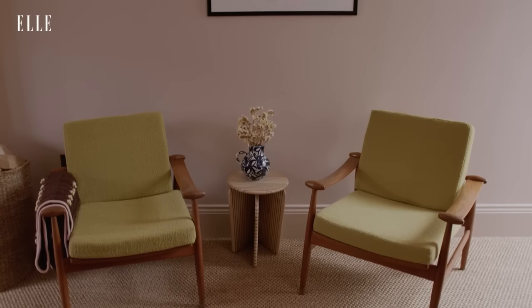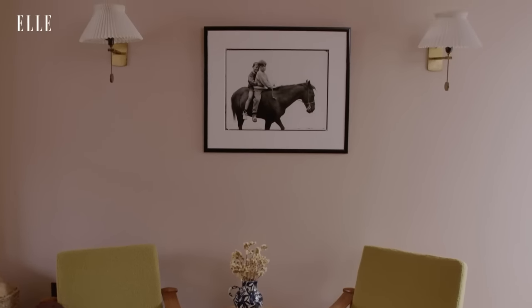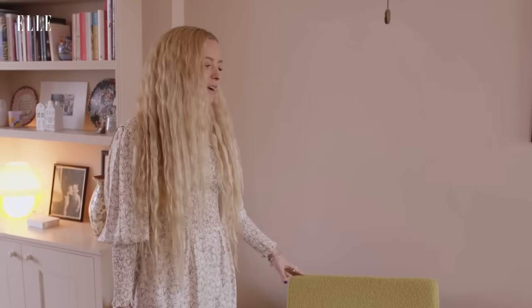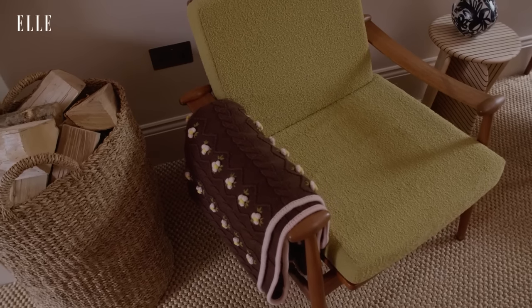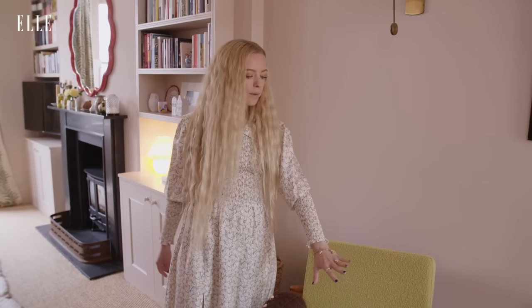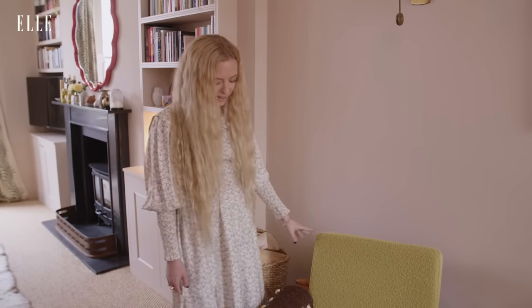These chairs are vintage — they were actually found by my parents and were in their house. It was me and my brother in particular who fought over them when they no longer had a place for them, but they are here. It's a beautiful lime green boucle wool. I love the pop it brings, I love it against the oak and I particularly love it with my Shrimps blanket.